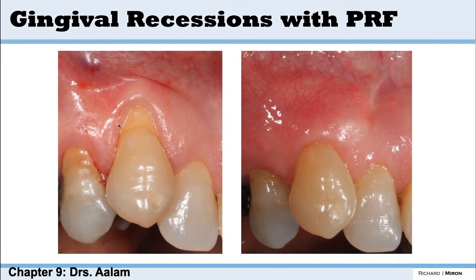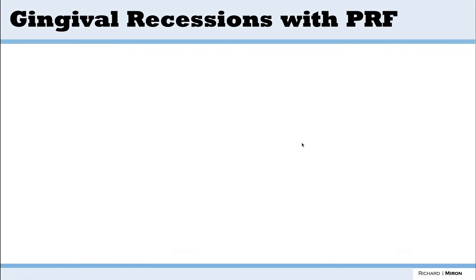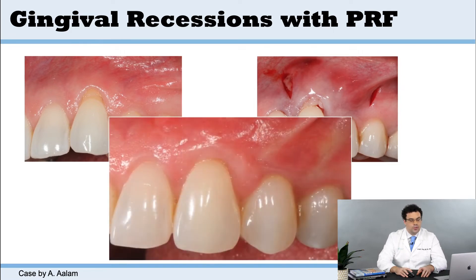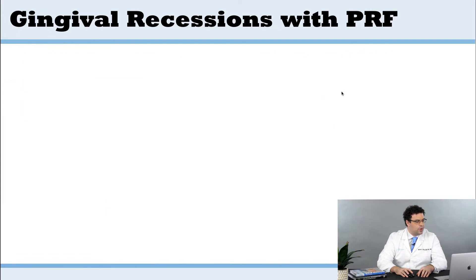You see a lot of these cases that can lead to quite nice aesthetic outcomes — a natural approach with a band of keratinized tissue. They use the VISTA approach that was pioneered by Dr. Zaday. And instead of using collagen, they create two incisions, full thickness flaps. Instead of collagen, you can put platelet-rich fiber in there, and this will lead to very nice outcomes. A lot of credit goes to his team for doing some of this work.